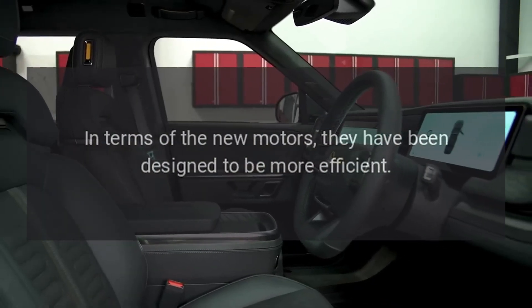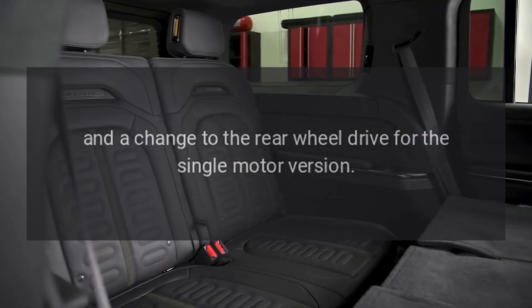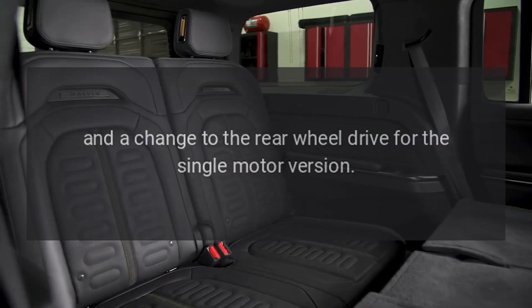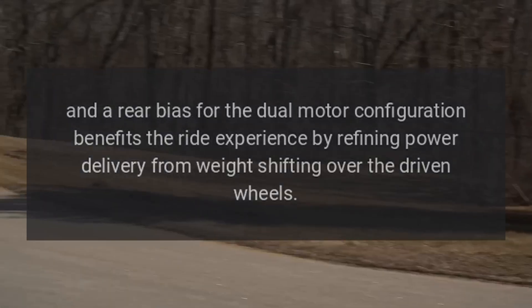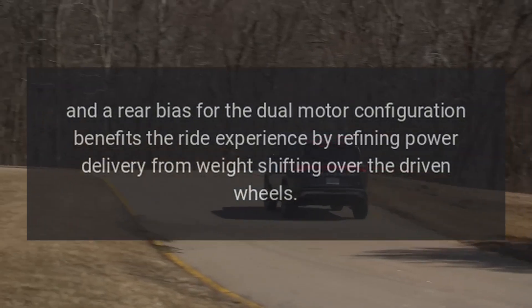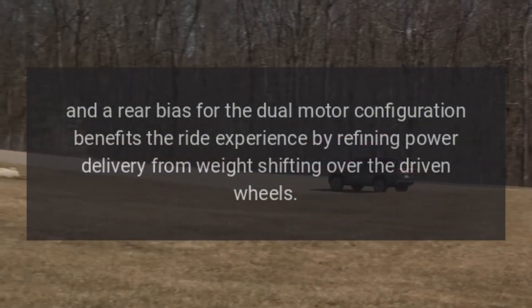In terms of the new motors, they have been designed to be more efficient. A change to rear-wheel drive for the single-motor version and a rear bias for the dual-motor configuration benefits the ride experience by refining power delivery from weight shifting over the driven wheels.